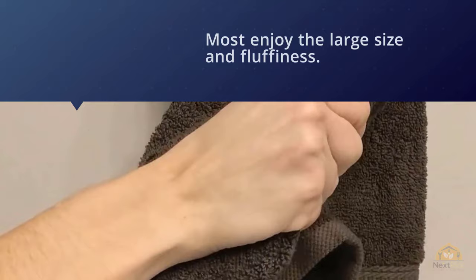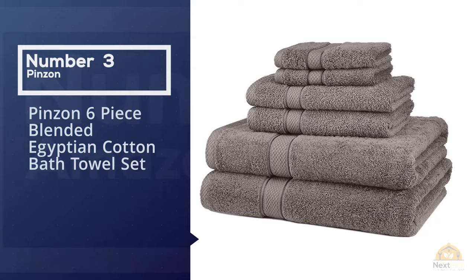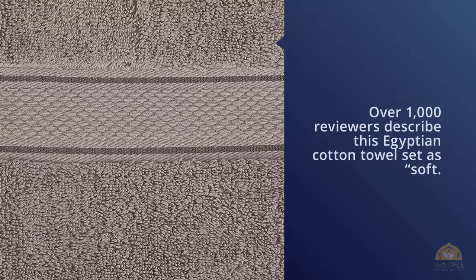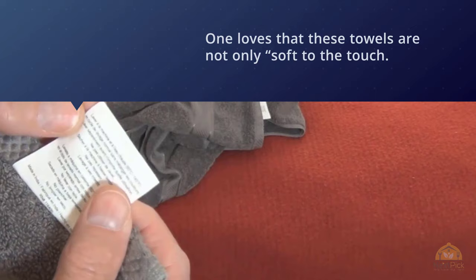Number three: Pinsons six-piece blended Egyptian cotton bath towel set. Over 1,000 reviewers describe this Egyptian cotton towel set as soft. One loves that these towels are not only soft to the touch but also look great and are very absorbent, though another notes that they aren't so thick that they take forever to dry in the dryer. The quality of these towels comes up in many reviews.